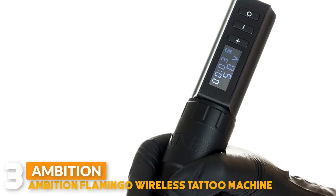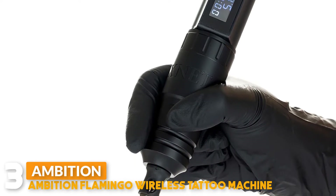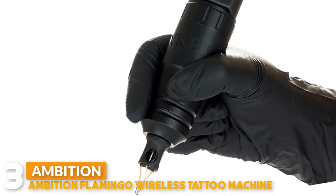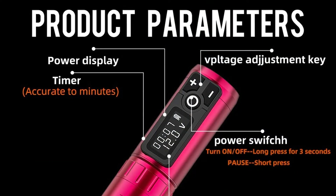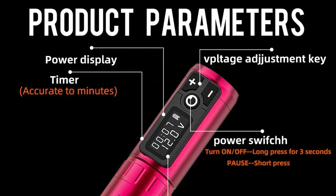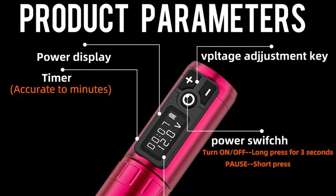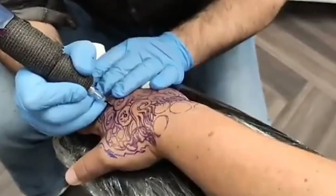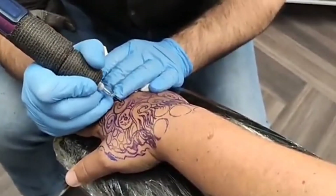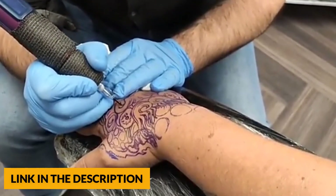Number 3: Ambition Flamingo Wireless Tattoo Machine. This tattoo machine is made of an aluminium alloy frame, CNC carved, length 148mm, weight 210g, stroke length 4.0mm, detachable as a whole, easy to disassemble, maintain, and replace spare parts. It features a built-in cordless motor, motor size 17x20mm, speed 8.5V, 10,000rpm.